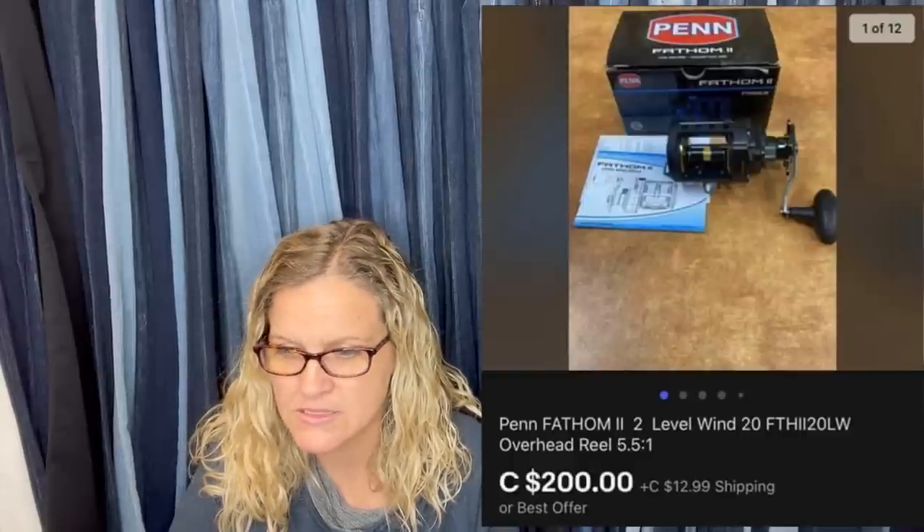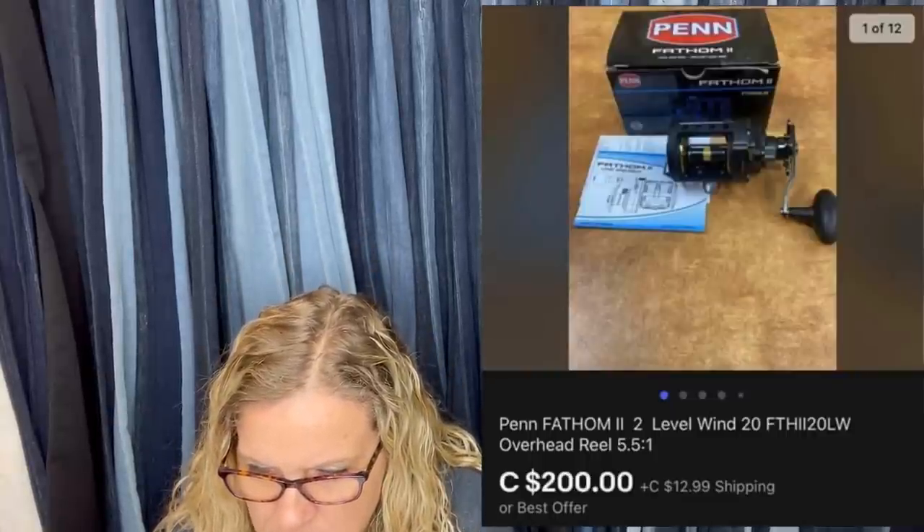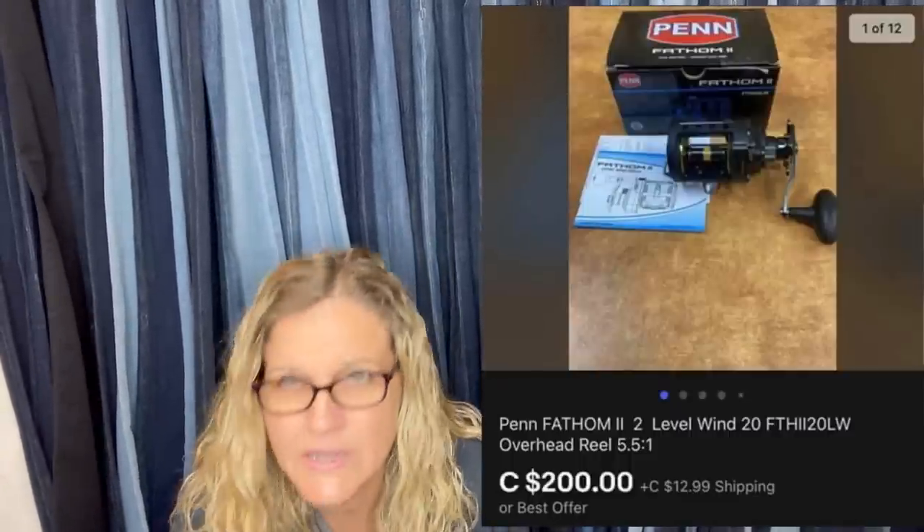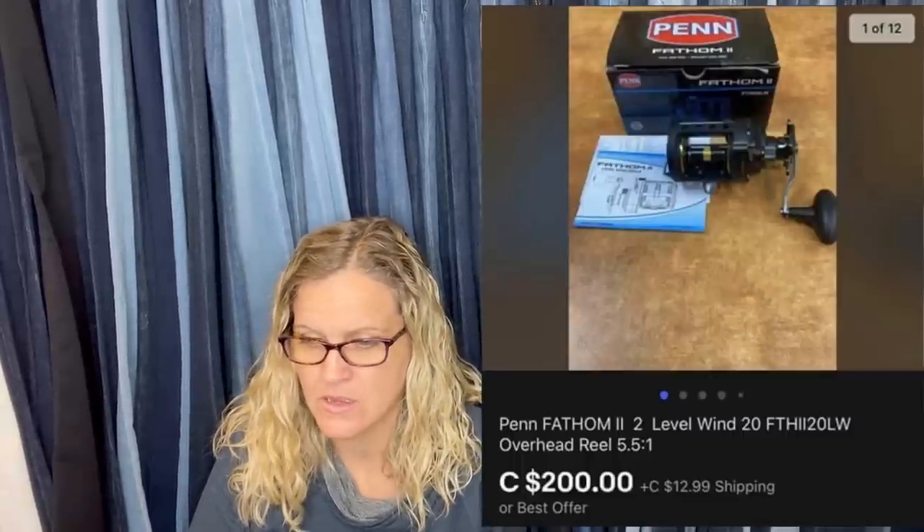Bought at an Amazon return store called Binge Benz for $10, sold very quick for around $810 CAD — approximately $810 USD equivalent. It's a Penn Fathom level wind fishing reel. Love buying fishing stuff — very cool sale.